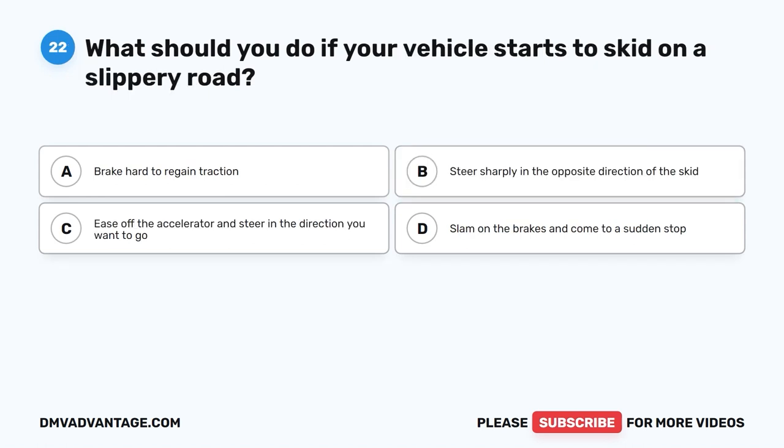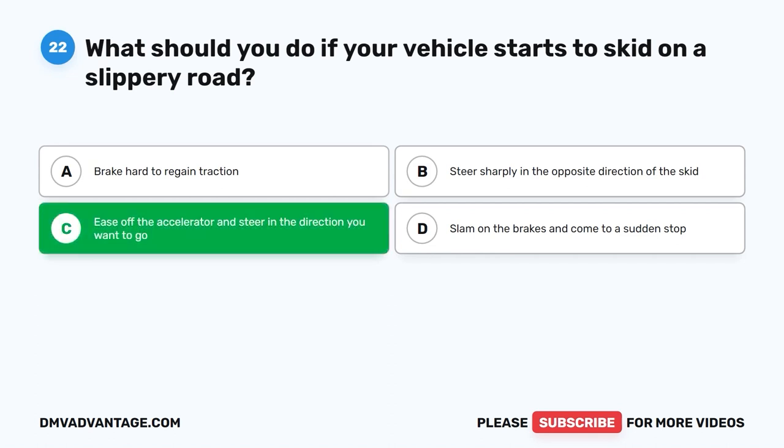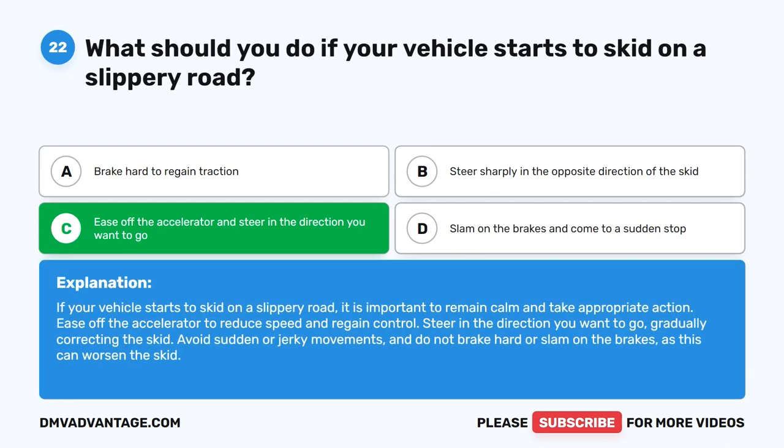Question 22. What should you do if your vehicle starts to skid on a slippery road? A. Brake hard to regain traction. B. Steer sharply in the opposite direction of the skid. C. Ease off the accelerator and steer in the direction you want to go. D. Slam on the brakes and come to a sudden stop. The correct answer is C. If your vehicle starts to skid on a slippery road, it is important to remain calm and take appropriate action. Ease off the accelerator to reduce speed and regain control. Steer in the direction you want to go, gradually correcting the skid. Avoid sudden or jerky movements and do not brake hard or slam on the brakes, as this can worsen the skid.